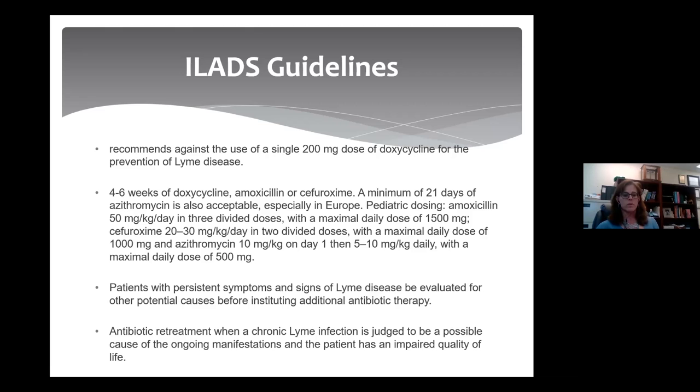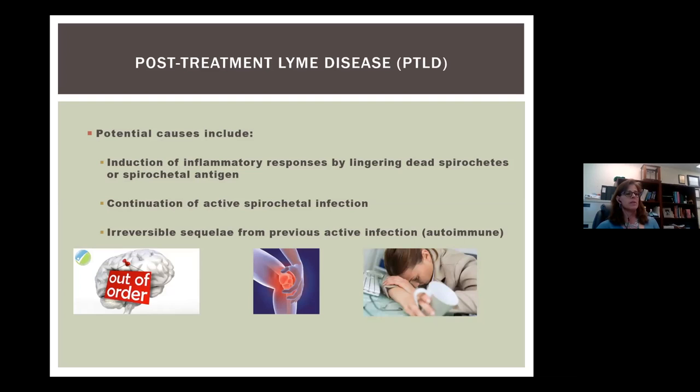This brings up the issue of post-treatment Lyme disease — patients who have been treated with the IDSA-recommended course of antibiotics and continue to have ongoing symptoms. Potential causes include first, the induction of inflammatory responses by lingering or dead spirochetes or spirochetal antigen; we know that spirochetes shed a compound called peptidoglycan that is highly inflammatory. It could be caused by continuation of active spirochetal infection, or by irreversible sequela from a previous active infection, and we know there are autoimmune mechanisms in Lyme arthritis.